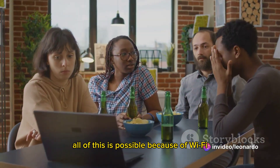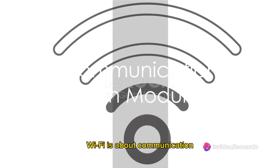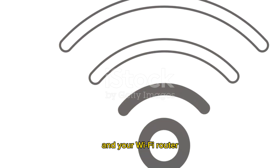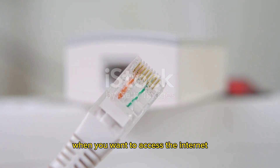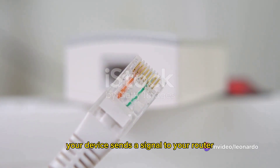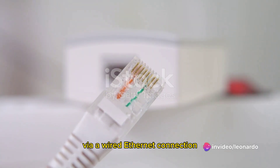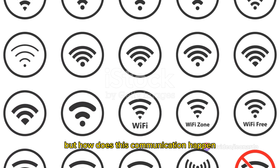At its core, Wi-Fi is about communication — it's a language spoken between your device and your Wi-Fi router. When you want to access the internet, your device sends a signal to your router, which then sends your request to the internet via a wired ethernet connection. But how does this communication happen?